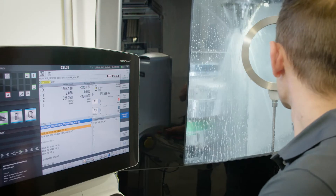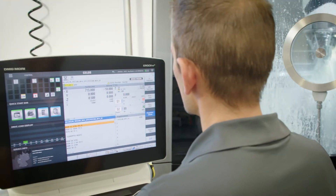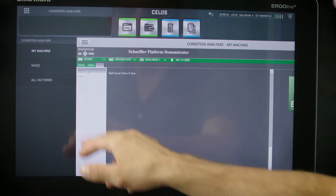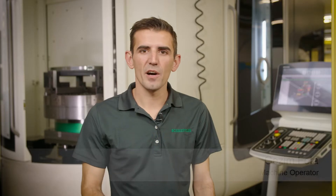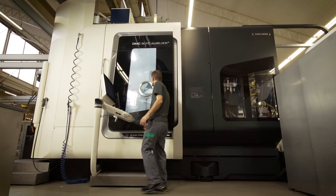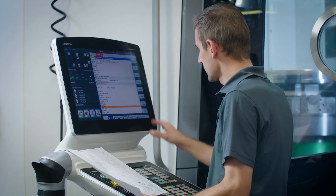This is beneficial to both the machine manufacturer and the operator. The user interface is the central interface here and it displays the data that have been prepared, as well as providing the user with precise information about the current status of the production process. The operating panel allows me to set the correct main spindle operating mode and monitor the current loads whenever I need to. If a load limit is exceeded, I receive an active warning and can therefore respond immediately.